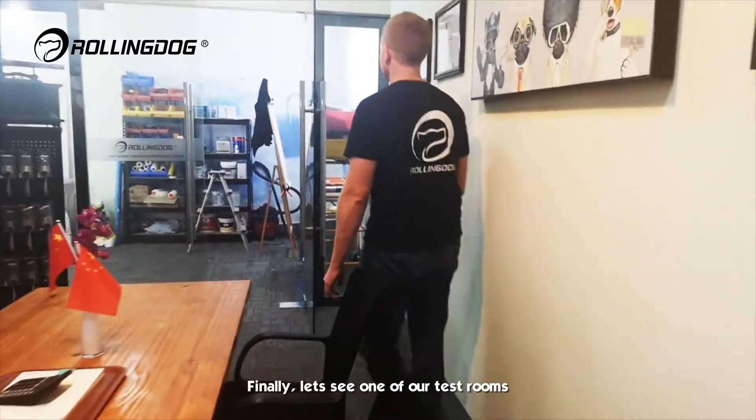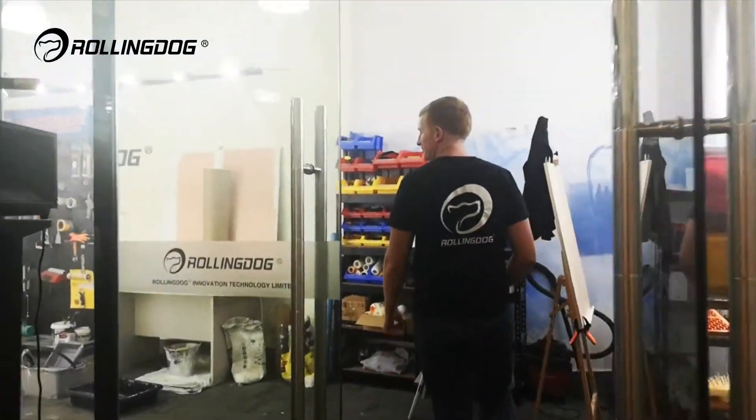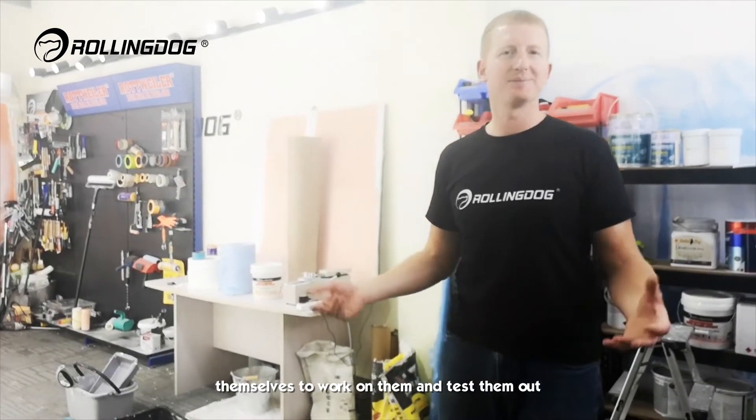Let's see one of our test rooms. This is a room where our employees can try our products themselves, work on them and test them out.